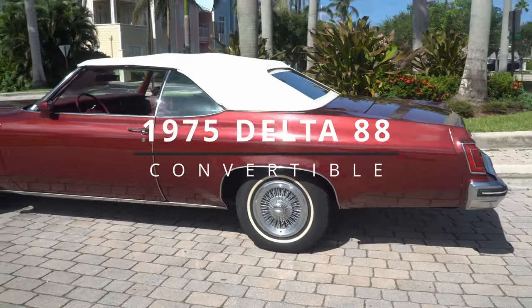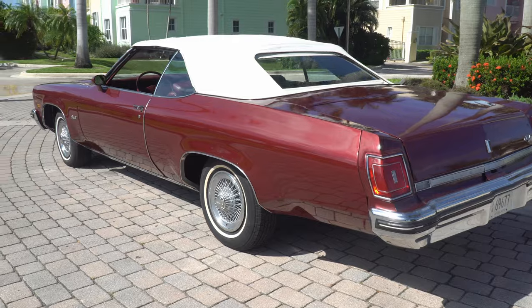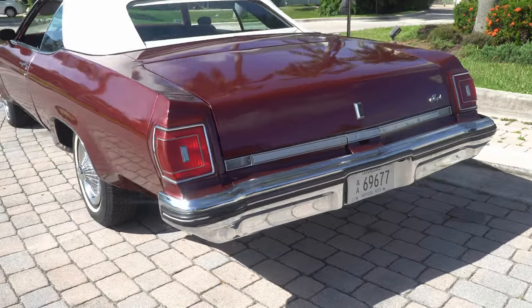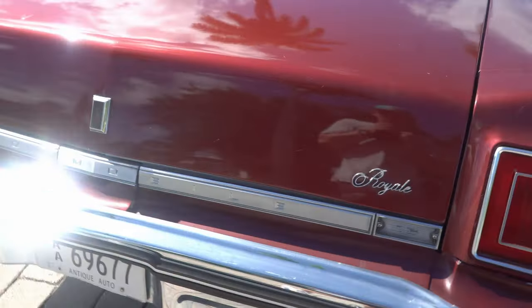Purchased from a one-owner vehicle in Nashville, Tennessee. As you can see, we have the Tennessee Antique Place right there. Delta Royal.